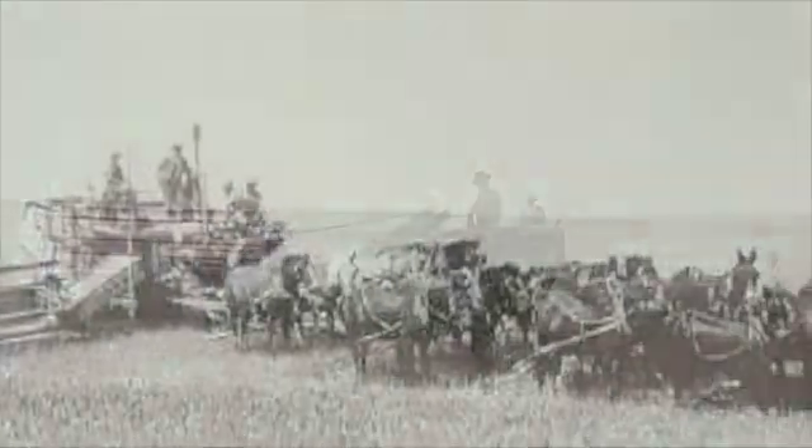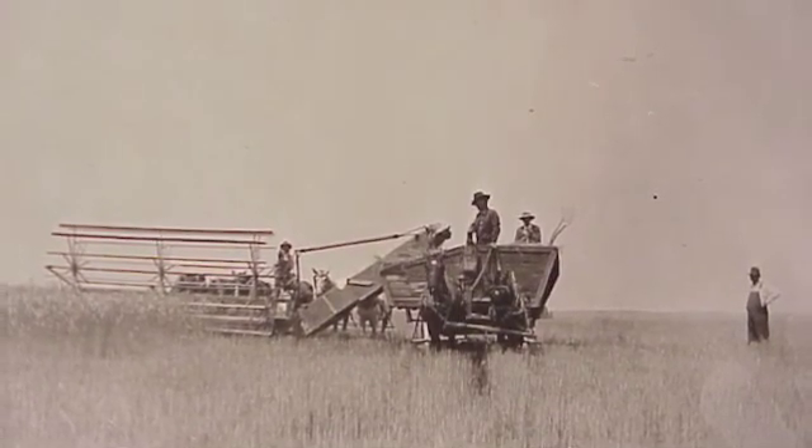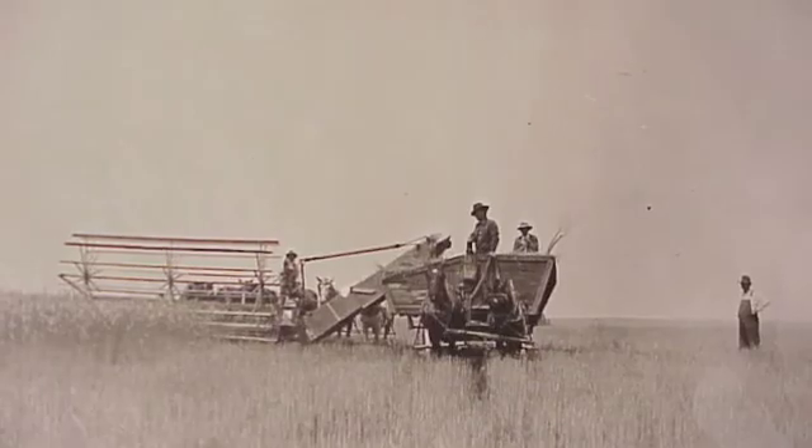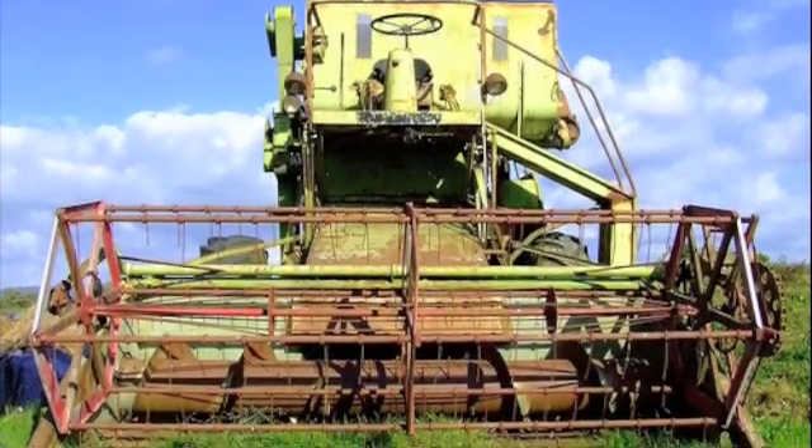Combines were invented by a man named Heron Moore in 1838. It could take up to 16 horses to pull an early combine. Combines were later pulled by steam engines. George Stockenberry upgraded it into the single machine we know today.